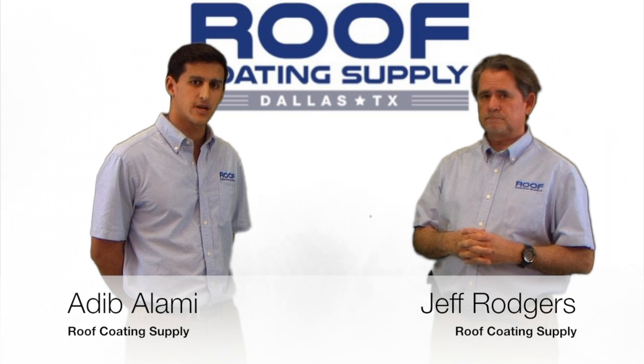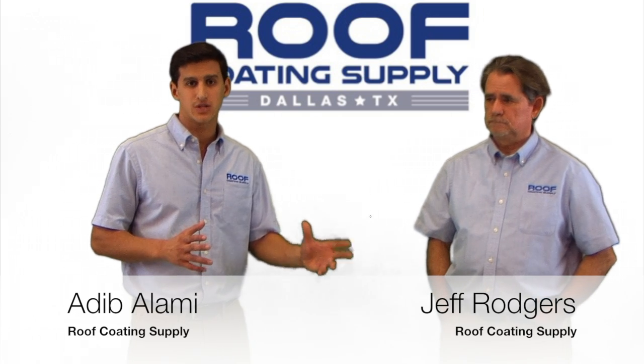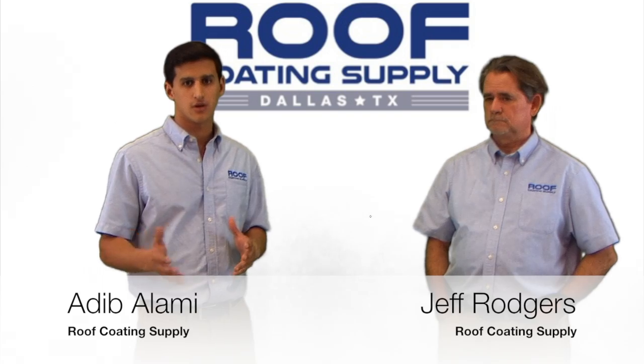Thank you guys. That wraps up this topic for today. Remember, if you have any questions, feel free to stop by our warehouse. We're off 75 in Arapahoe, or give us a call.